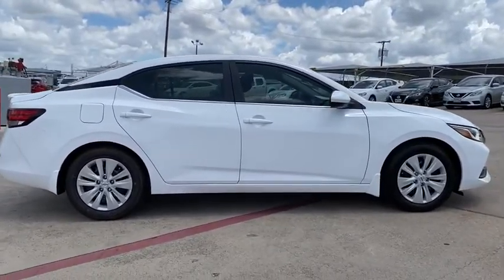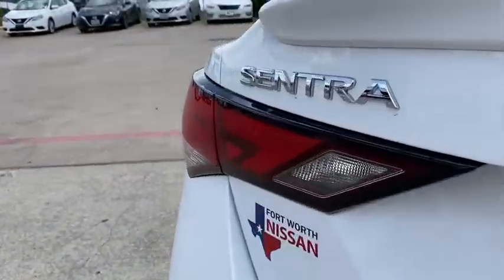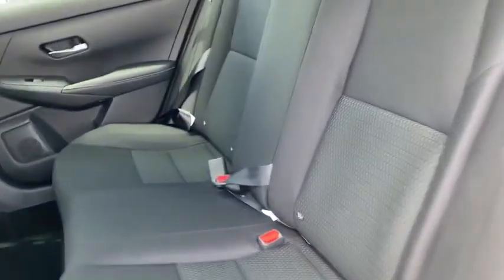Here are some of this vehicle's great options: traction control, dual airbags, power steering, trip computer, electronic stability control, rear window defroster, power windows, overhead console, brake assist.